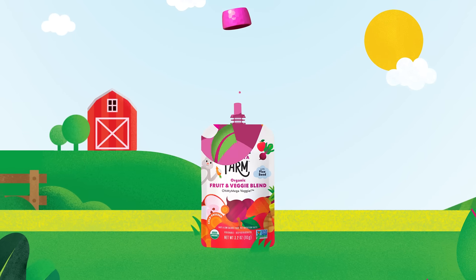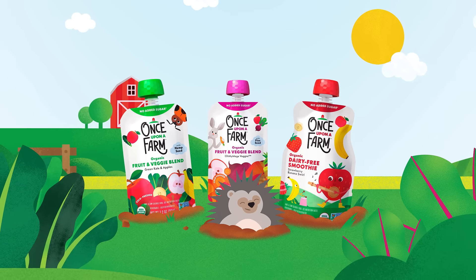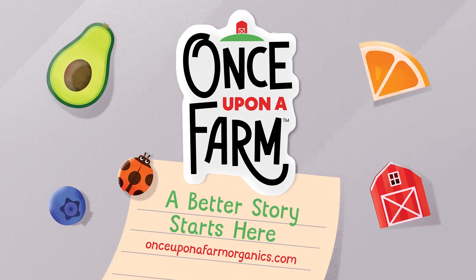Cold from start to finish, it's the super clean, safe, totally nutritious, utterly delicious blend for your little ones. Once upon a farm, a better story starts here.